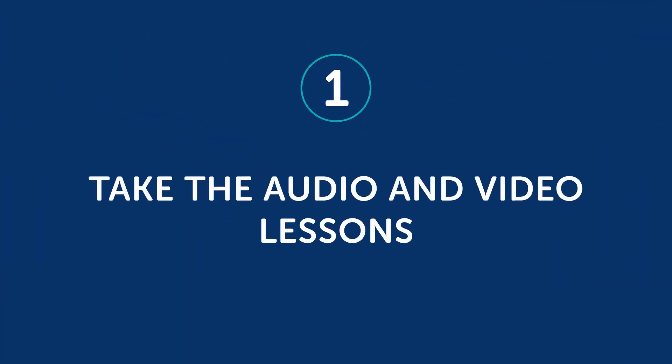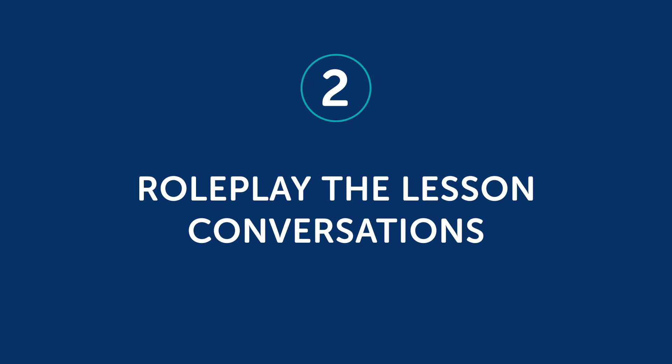One, take the audio and video lessons — just press play on a lesson and listen to the audio or watch the video lesson together. Two, role play the lesson conversations. Most of our lessons start with a quick conversation. You and your learning partner can take the roles of the speakers in the conversations, then switch roles to practice speaking.